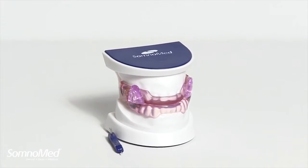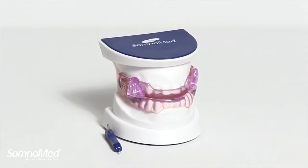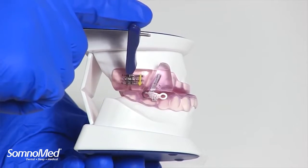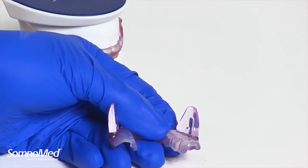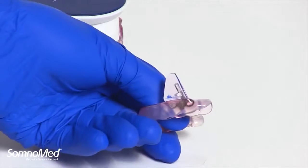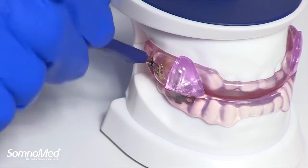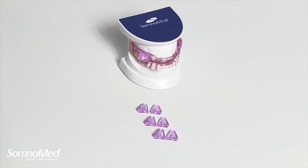Have you heard about our Somnident Fusion device? The Somnident Fusion device is popular with many of our customers and their patients because of its easy, flexible titration. This Fusion education campaign is designed to help you and your staff learn more about how to use this product and what patient to use Fusion with.